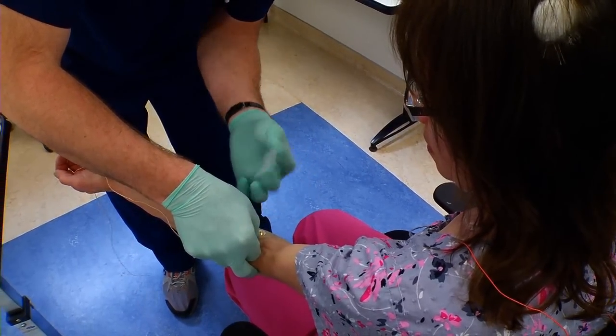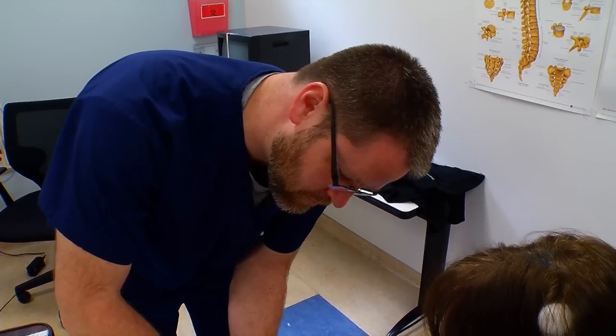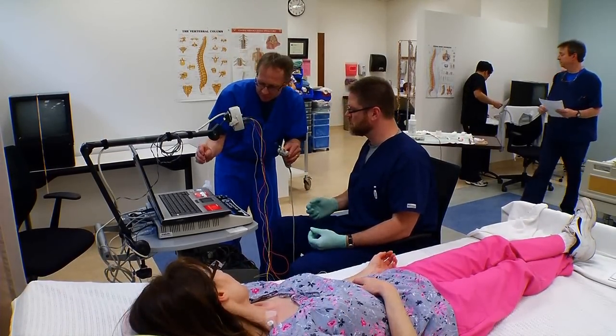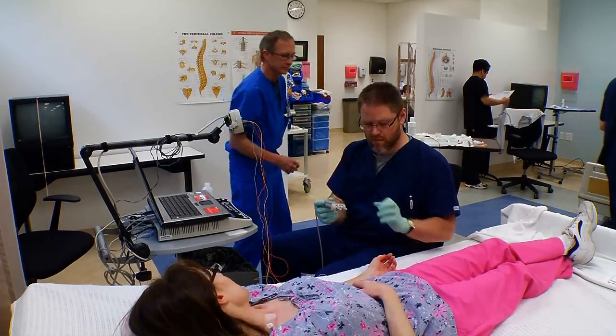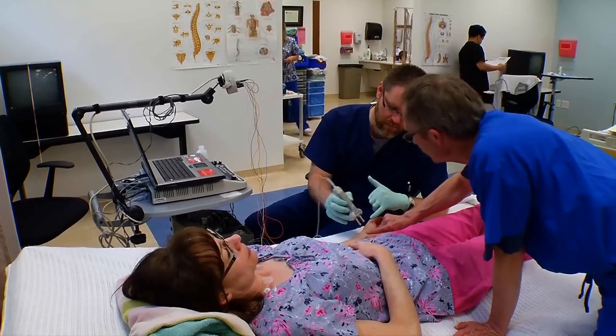I think I enjoy all of it — I really enjoy every aspect. You actually feel like you're making a difference even though you're just running a test and doing a diagnostic. The results of what you do go back to the physician who, in turn, can prescribe medications to help them.